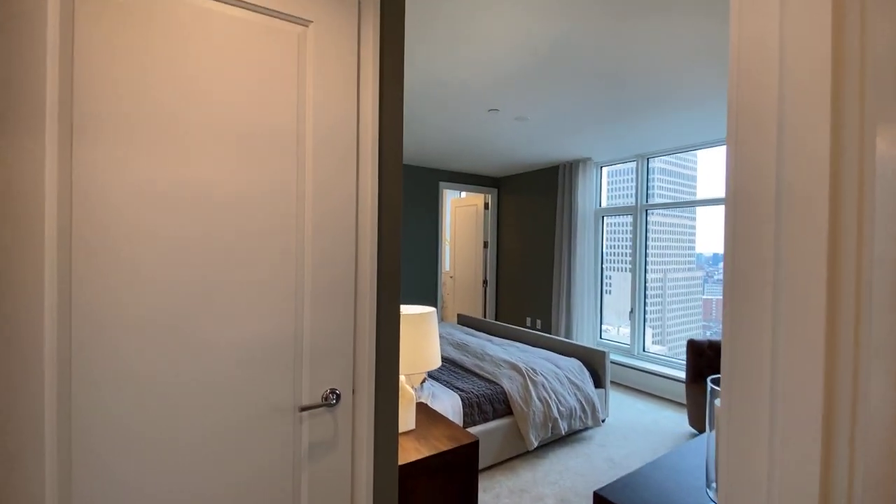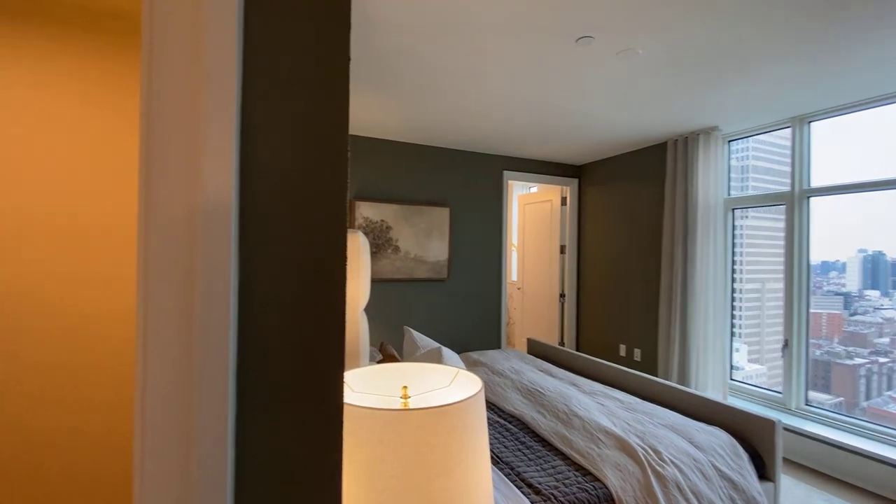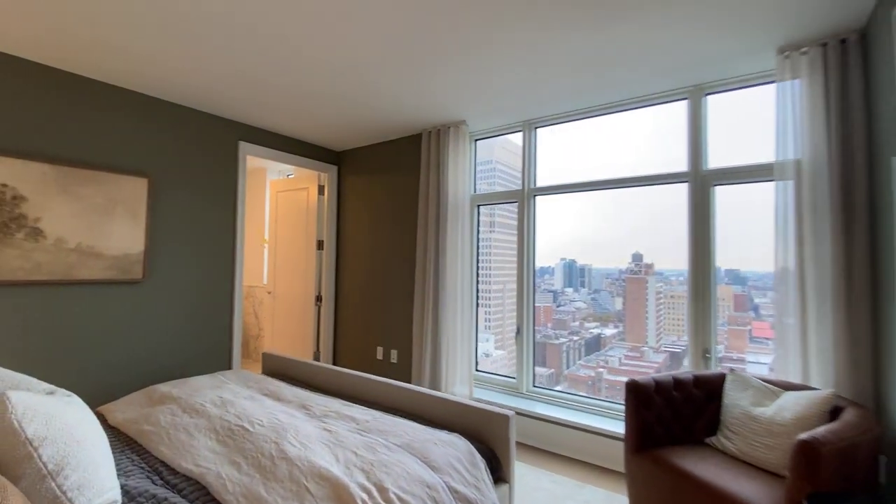There is a washer dryer. And the primary — a pretty big, big closet here. It's almost a room. And a king size bed.